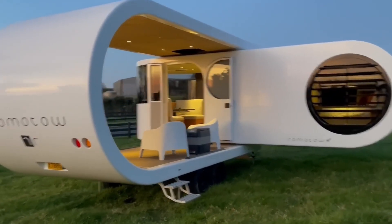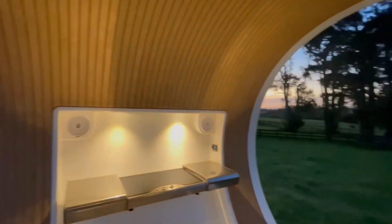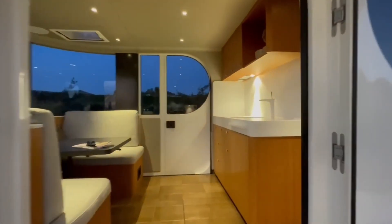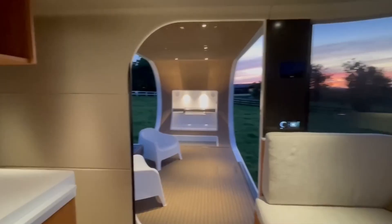This patented design enables seamless indoor-outdoor living, with the deck doubling as an open-air kitchen and dining area. To enhance convenience, the Remoto offers automated setup, eliminating the usual effort of campsite preparation. Its classic aesthetic, paired with high-quality materials, ensures both durability and comfort on the road.